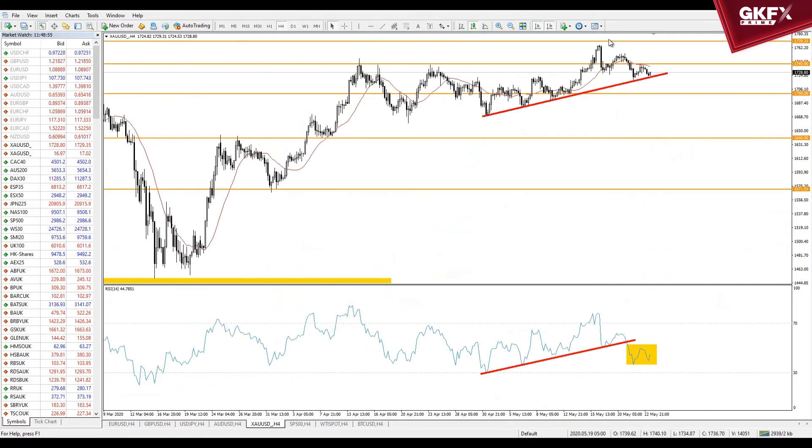Let's move on to commodities. On the gold four-hour chart, the RSI has broken below a fairly well-defined rising trend line and rolled over. We haven't hit oversold or anything, but price is still relatively high — close to the seven-year highs in fact. Price is holding on to its trend line, but this is one of those situations where the RSI is potentially giving us an early clue about what's about to happen in price.